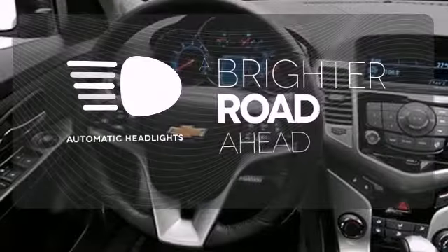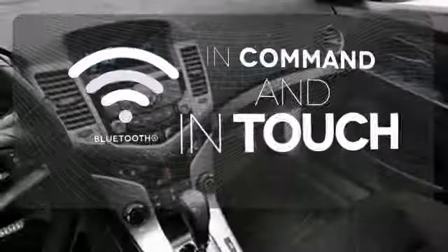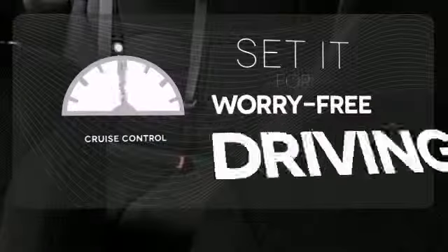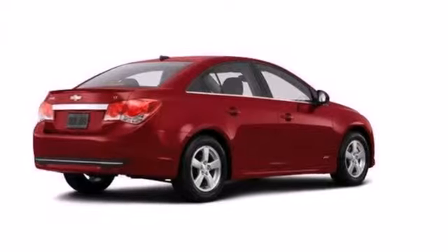With the handy automatic headlights, you'll never be left in the dark. Keep your hands on the wheel and eyes on the road with the Bluetooth. Cruise control sets the standard for worry-free driving. This Cruze goes far beyond expectations.